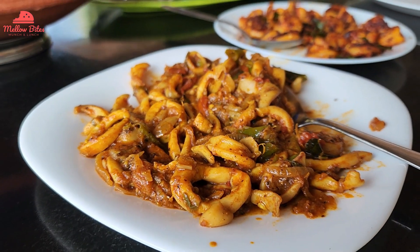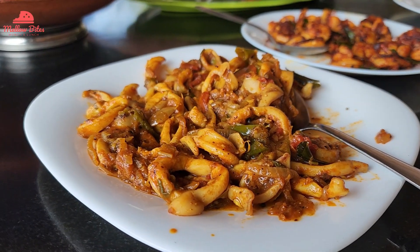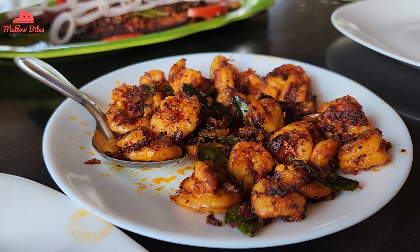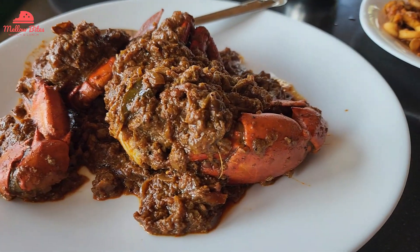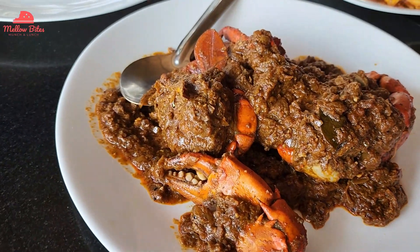The next dish we tried was squid masala. It was in a semi-gravy consistency, nice and bright red, with onions and tomatoes. We also ordered prawn roast, which was nicely topped with curry leaves and looked very appetizing. Additionally, we ordered crab masala — the crab was medium-sized with nice flesh, and we wanted to try all three one by one.